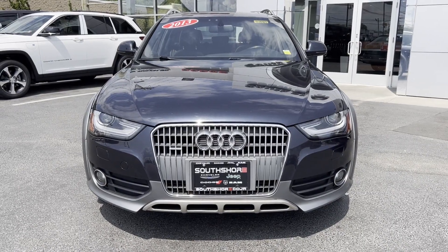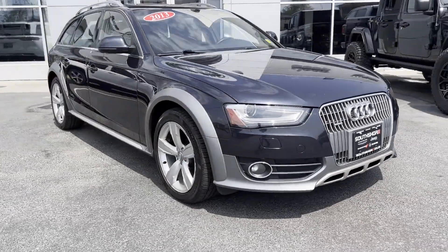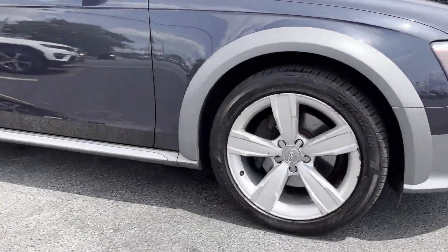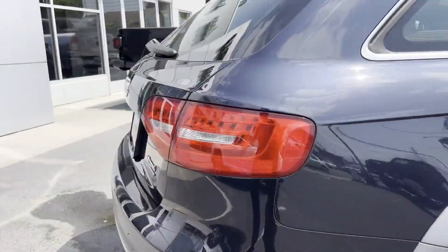2013 Audi Allroad. This sedan combines safety and comfort with style and performance. If you're looking for extras, look no further than these built-in features.